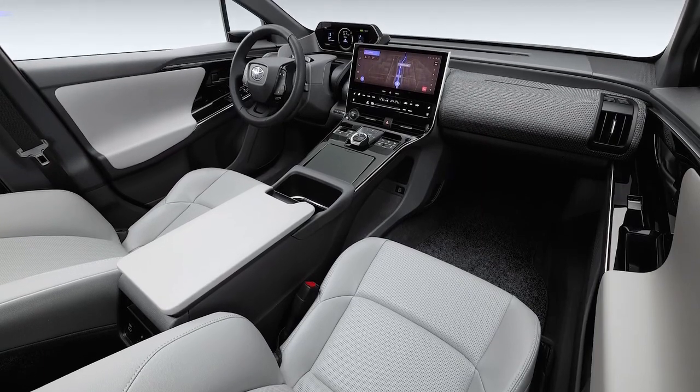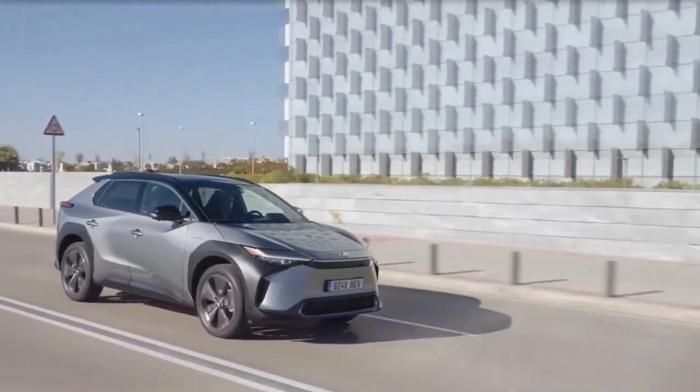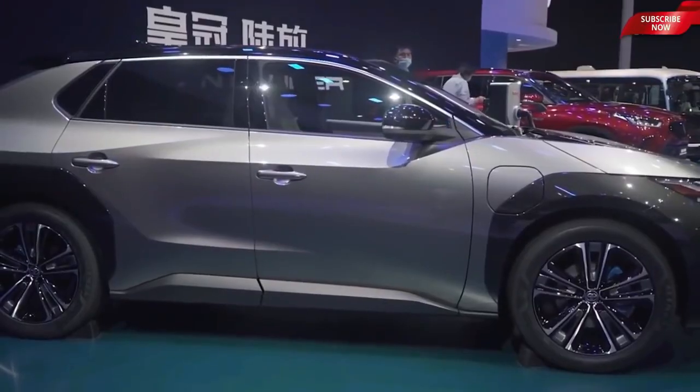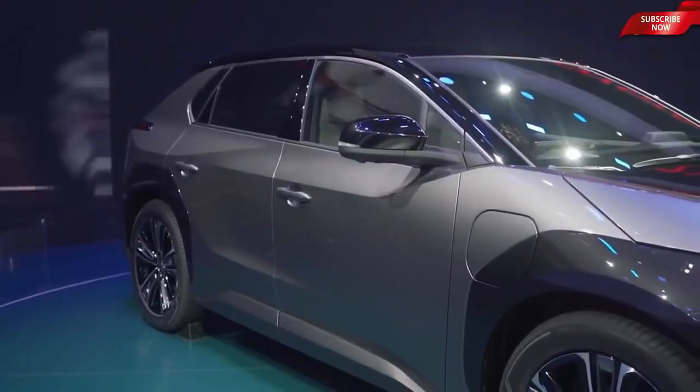Furthermore, the BZ4X will have OTA, or wireless over-the-air software updates. This vehicle will also come with a digital key — meaning the BZ4X can be locked or unlocked with a smartphone. These digital keys can also be shared with family and friends to lend the vehicle.